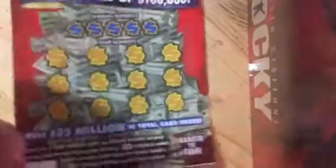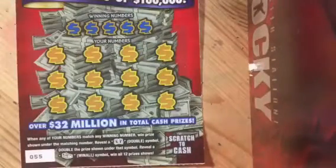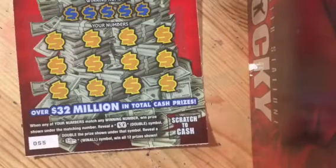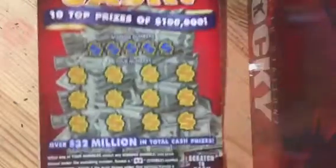We also have a new $5 one called Stacks of Cash, which was actually the name of a $2 ticket not too long ago. I actually think that one's still out in some places — the $2 Stacks of Cash. And now this one is a new $5 one also called Stacks of Cash.